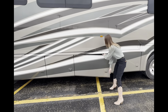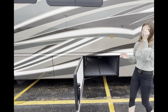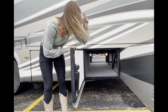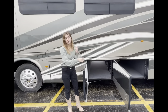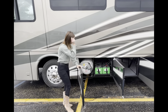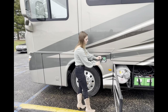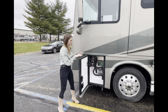Right next door you're going to have a full pass-through bay — again, ample storage and space. You can see all the way through to the next side and use it for anything bigger or longer. And here you're going to have your LP tank along with your eight house batteries. This is your other diesel fuel tank. And right here you'll have your electrical panel.